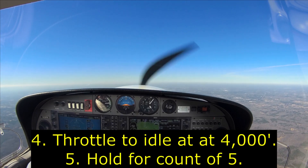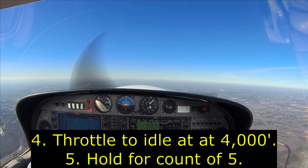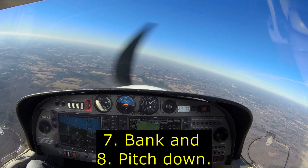One, two, three, four, five — let's glide and make that turn.